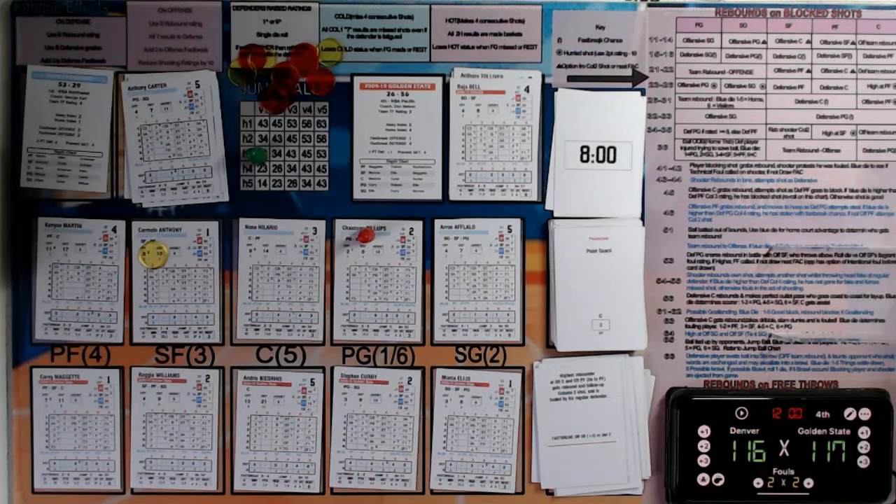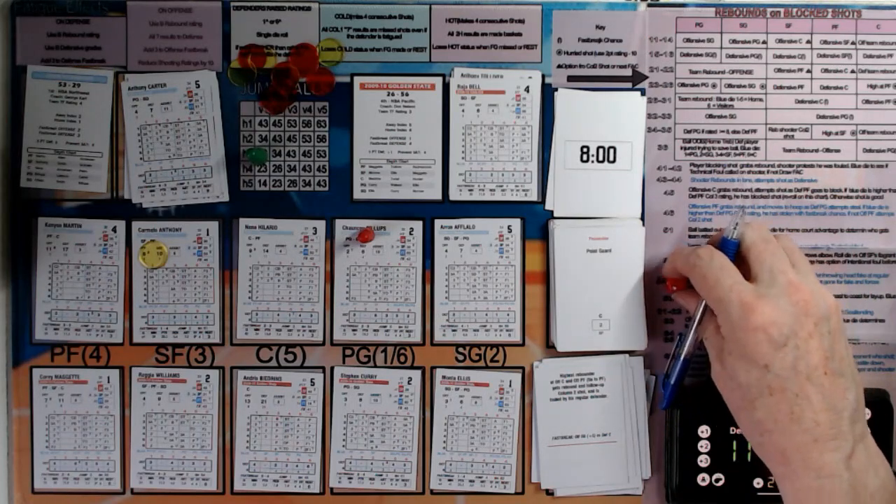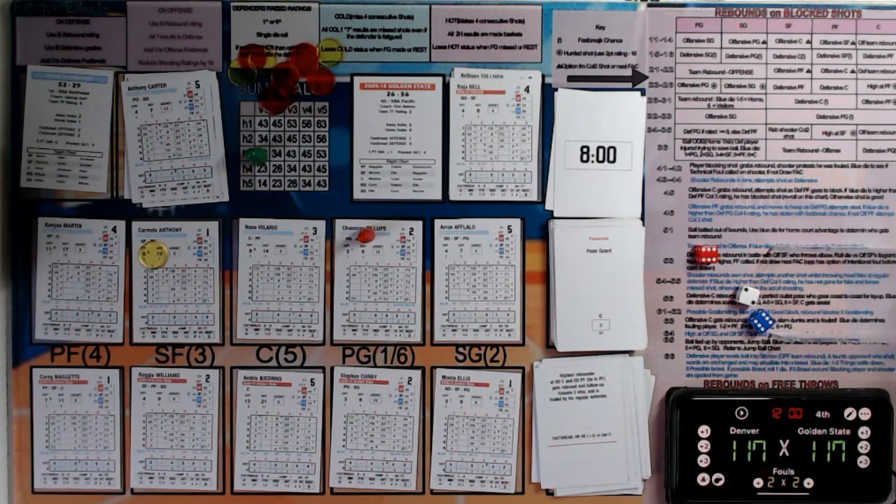Billups will go to the line and makes that first one easily — seven of seven, tying the score at 117. Second one on the way — he makes that one too, and that will give the lead back to Denver.